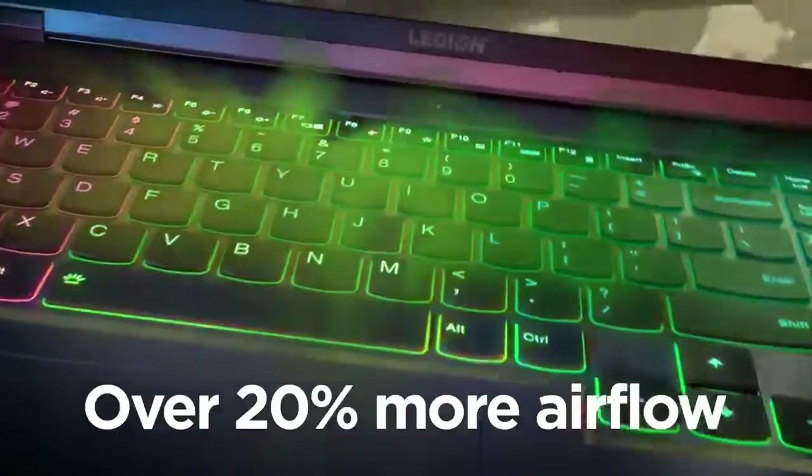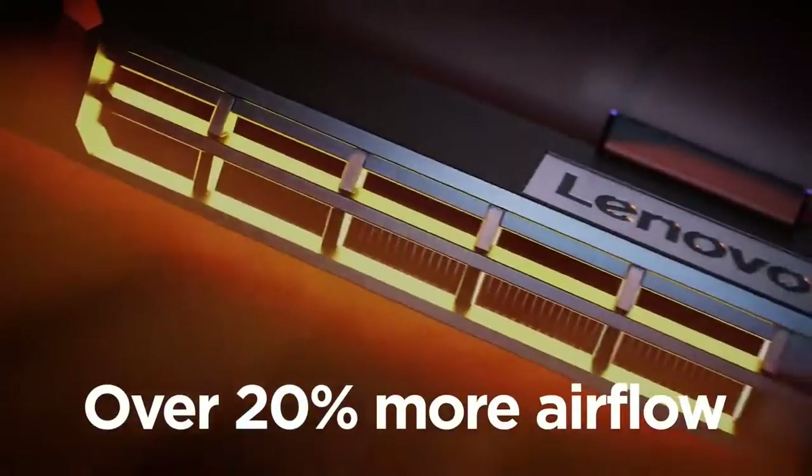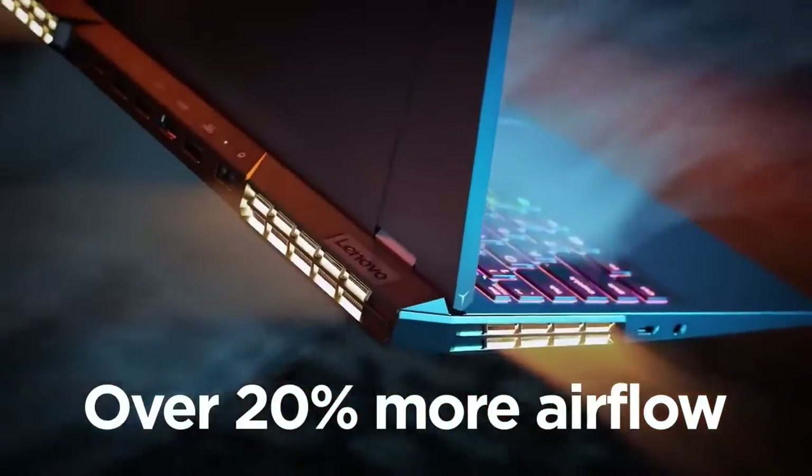Hello everyone, today I am going to show 5 best gaming laptops you can buy in 2023.